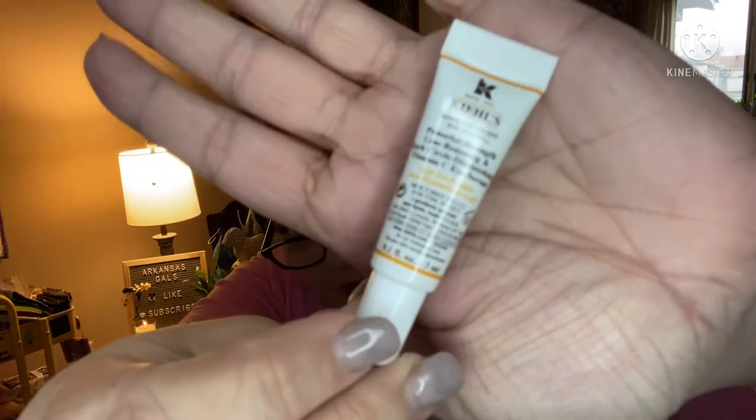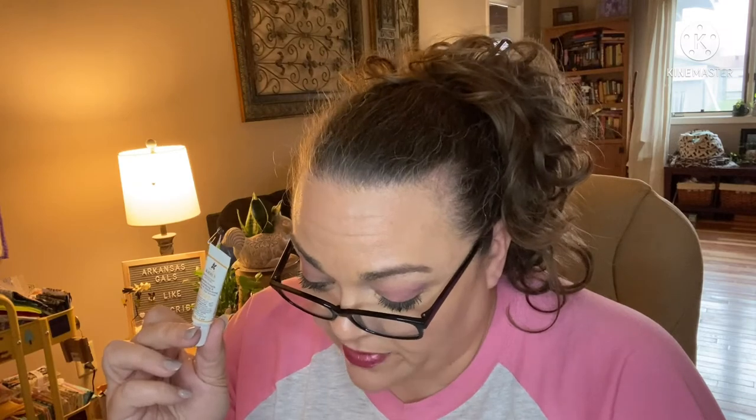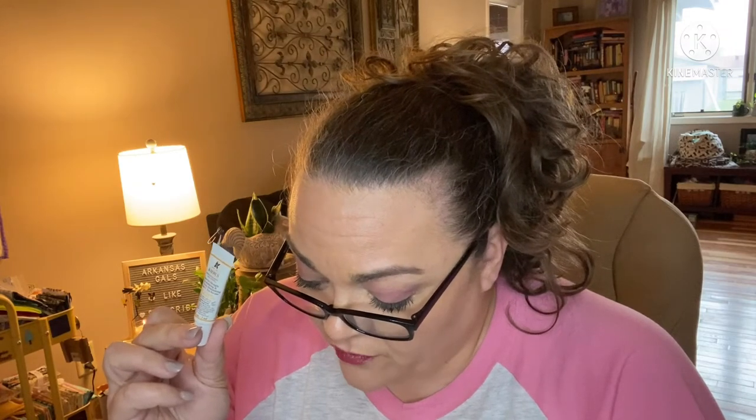We've got the Kiehl's Dermatologist Solutions Powerful Strength Line-Reducing and Dark Circle Diminishing Vitamin E Eye Serum — that's a long title for a product! You can always use eye serum, right? A full size has a $50 value. Uniquely formulated for the eye area, this potent eye cream for dark circles and puffiness helps visibly smooth fine lines and crow's feet for fresher, brighter-looking eyes. Yes please and thank you — I like that.